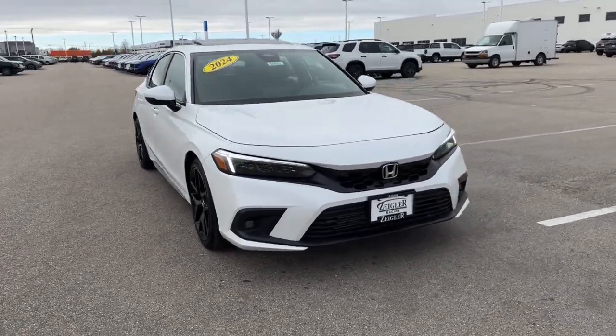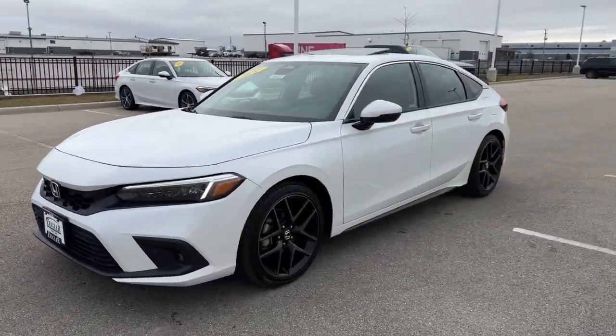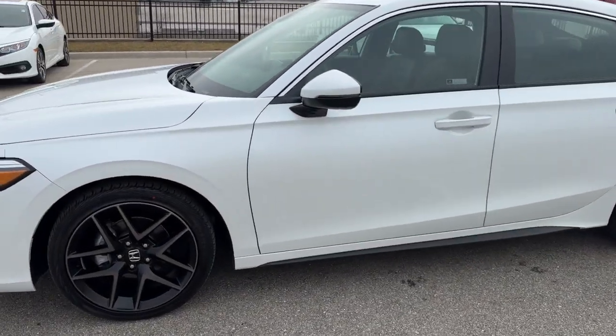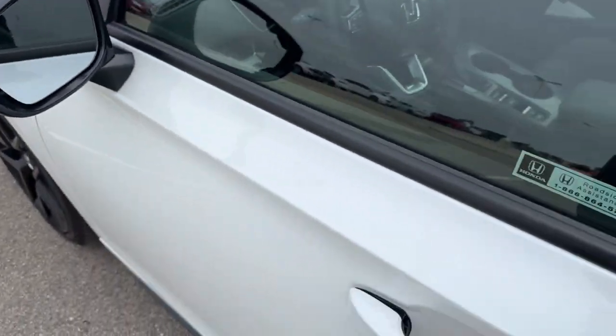Here we have a 2024 Honda Civic Sport Touring with about 800 miles on it in Platinum White Pearl, with these nice dark wheels, keyless entry, and blind spot monitors as well.